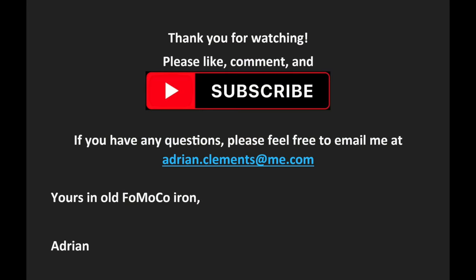Thank you for watching video number 12. I hope you enjoyed it. Please like, comment, and subscribe — there are lots more videos in the pipeline. If you have any questions, feel free to email me at adrian.clements@me.com. Yours in Old Fomoco Iron, Adrian.